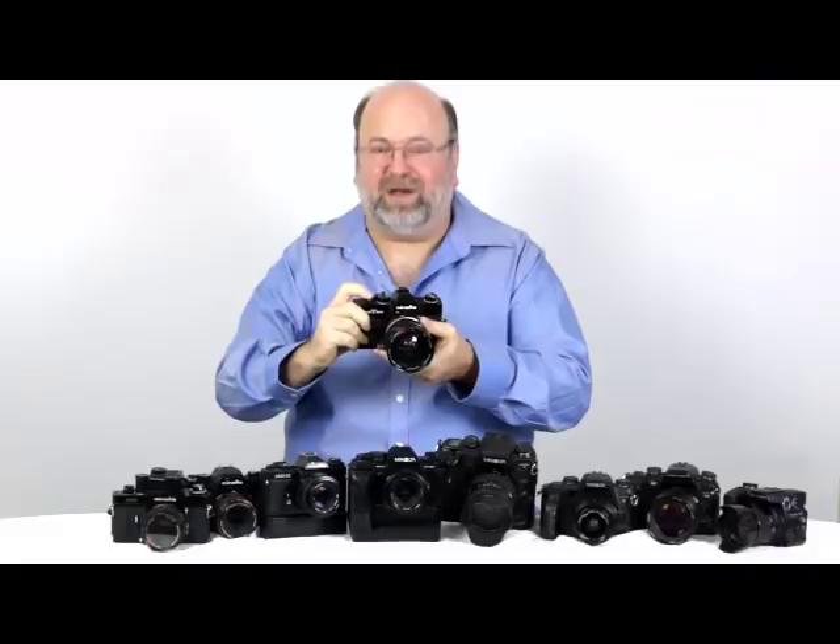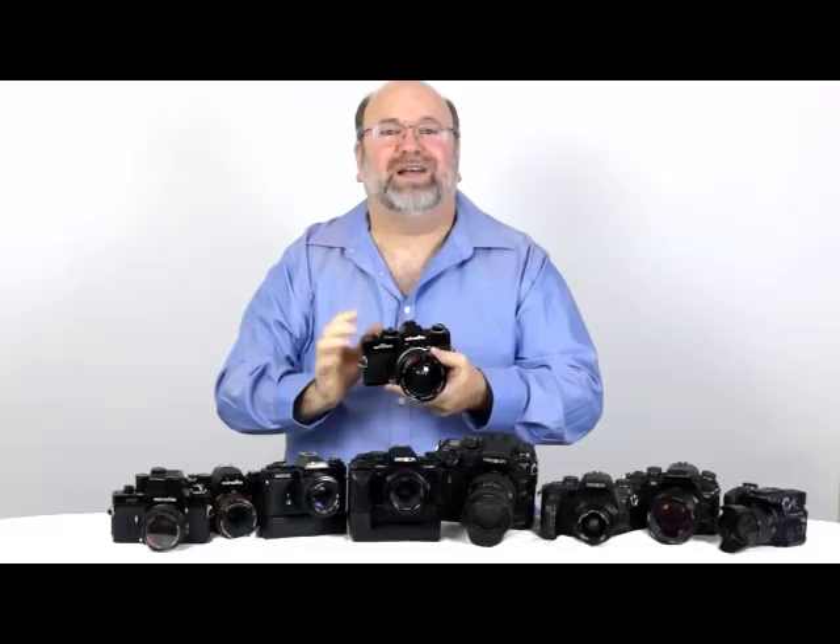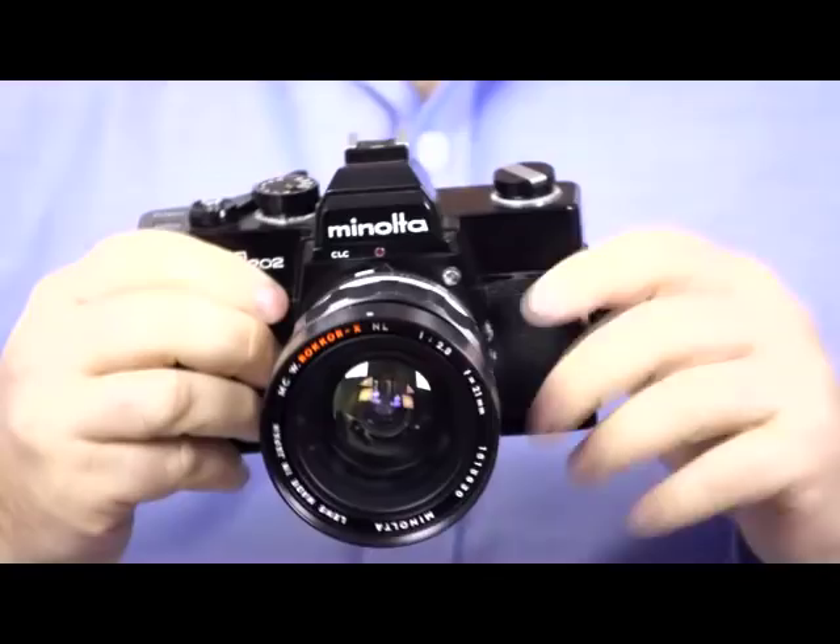The other nice thing about this camera — if you're a fan of old adding machines or anything mechanical — this has such a satisfying 'kerchunk' associated with it. Listen to that. Anyway, number two.